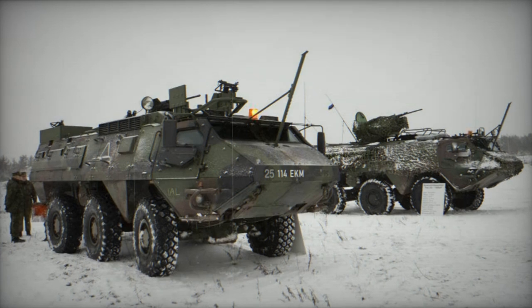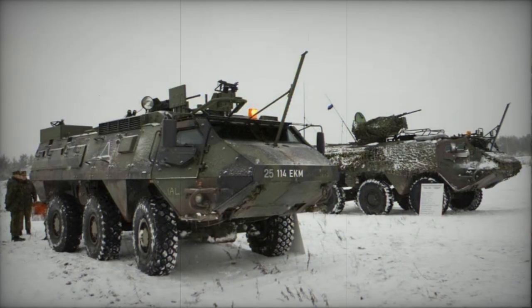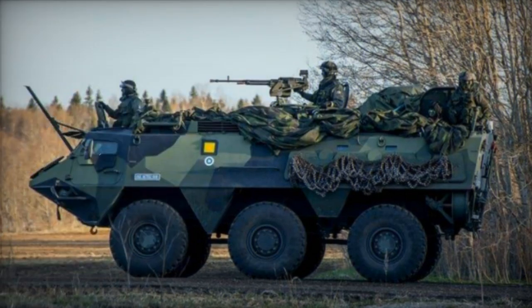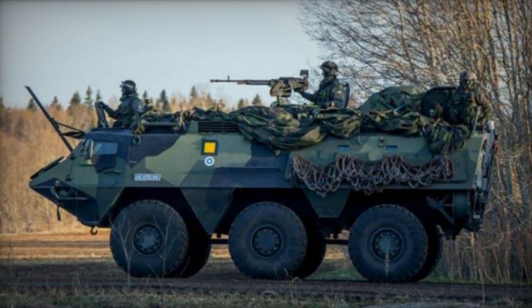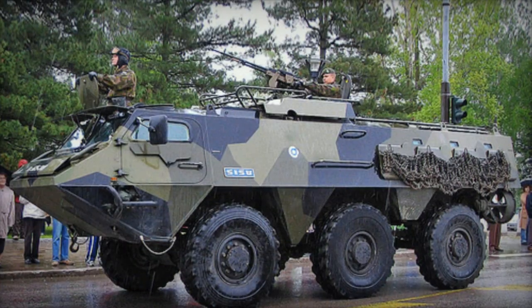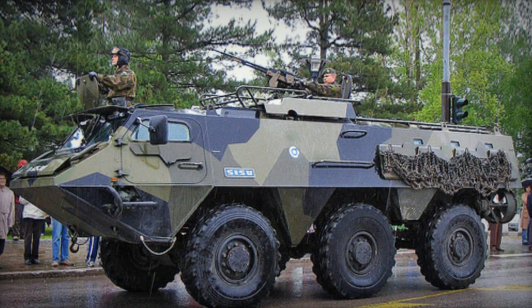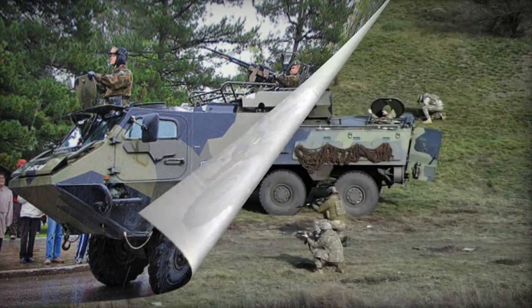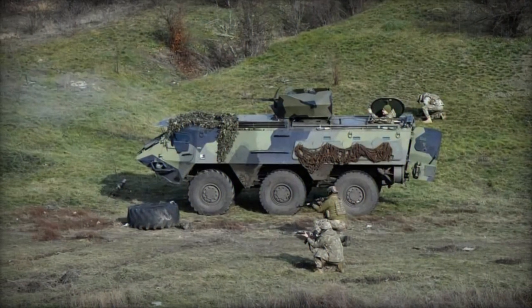Initial versions of the XA-180 were unarmed, but this was later remedied with the addition of a 12.7 millimeter heavy machine gun mounted on a ring. Models intended for United Nations missions may feature a twin 12.7 millimeter heavy machine gun mount or other small turrets. The APC is equipped with multiple firing ports, enabling occupants to engage with their weapons.